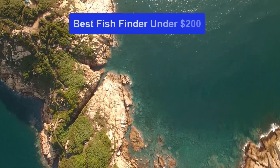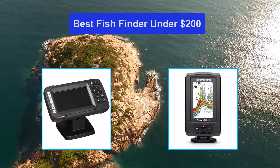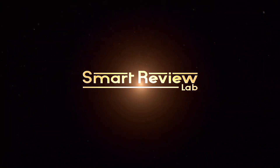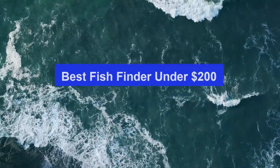Hello guys, welcome back to Smart Review Lab. Today I am going to talk in this video about the Top 5 Best Fish Finders Under $200 that you should buy. Let's get started.